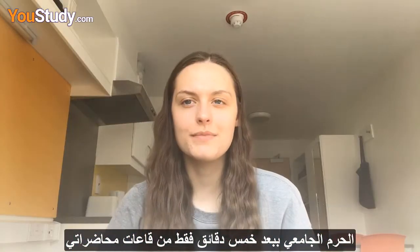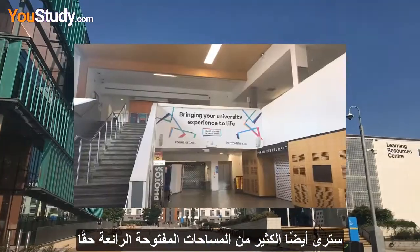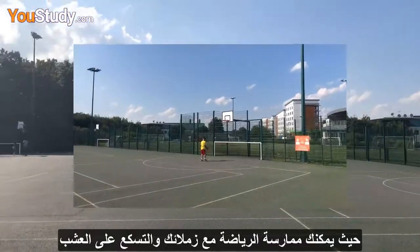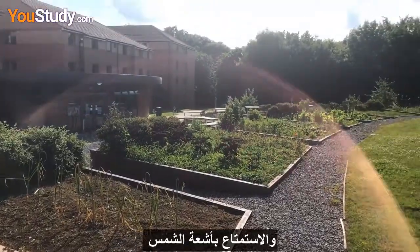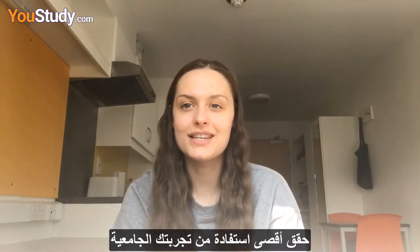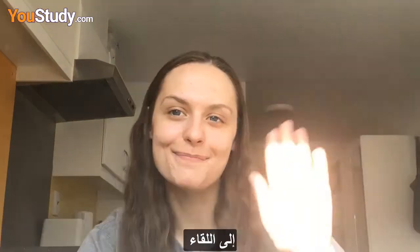Living on campus, I'm only five minutes away from my lecture halls. You'll also see a lot of really nice open spaces where you can play sports with your mates, hang out on the grass, get involved in the community garden, and just soak up the sun. As I leave university, I just want to say make the most of your university experience — we can't wait to have you at Herts in September. Bye!